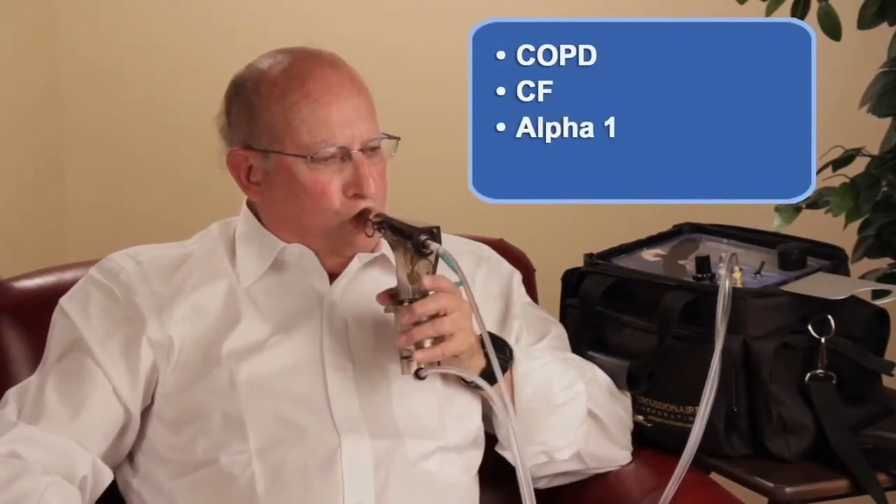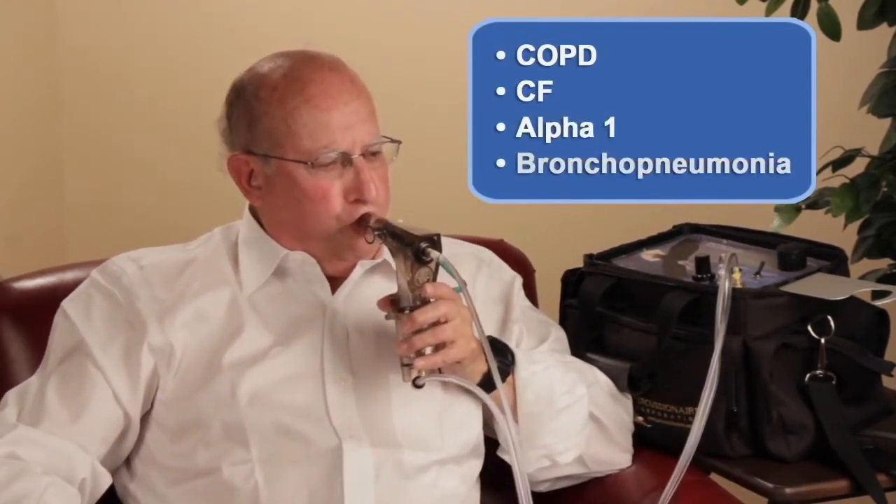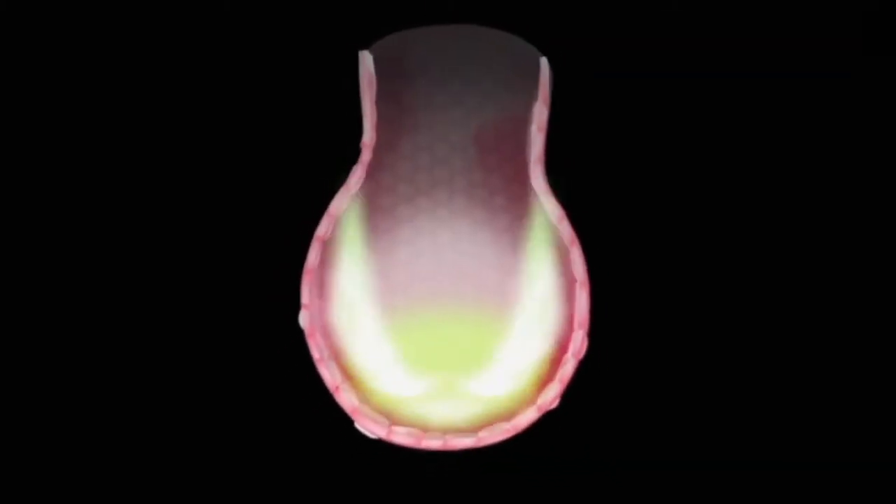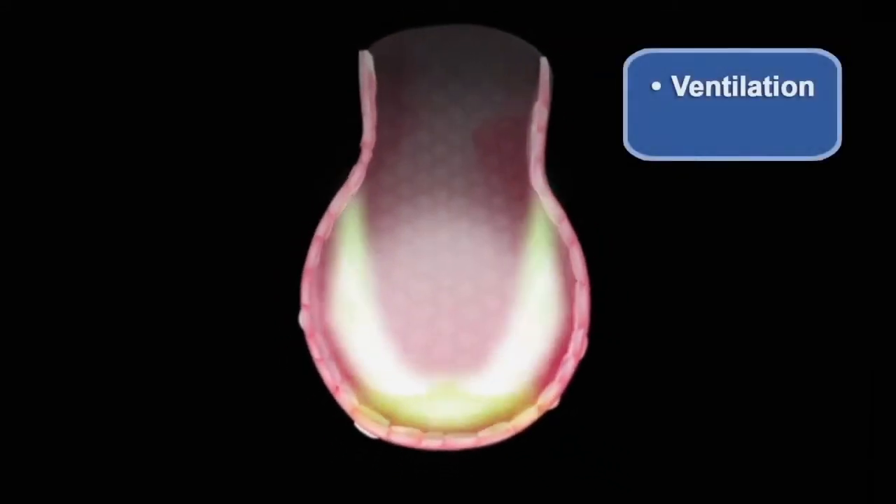Birdie & Flow delivers the good and extracts the bad. In obstructive lung disease, Birdie & Flow also clears the airways while it ventilates the lung. After delivering oxygen to the alveoli, airflow returns up the sides of the airways, extracting stale air, secretions, and debris.